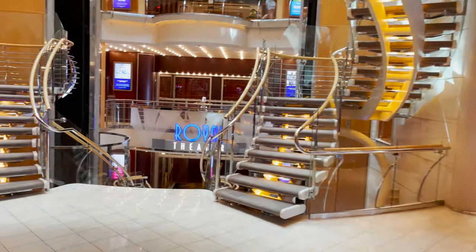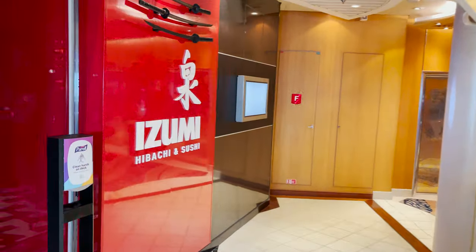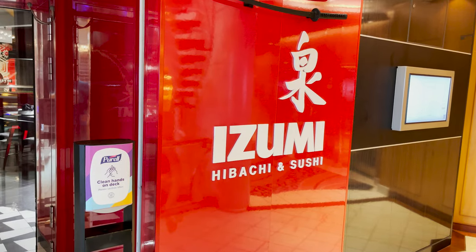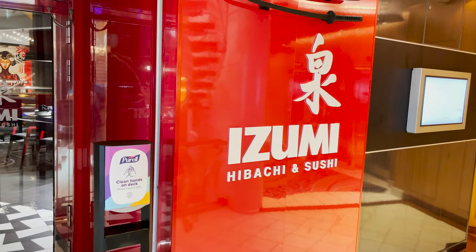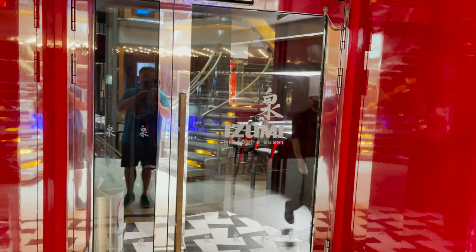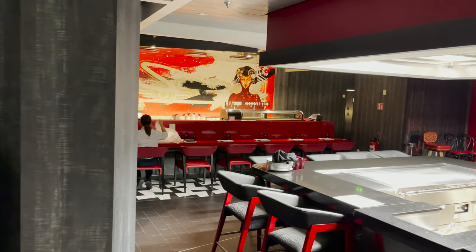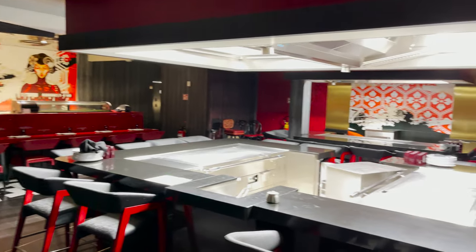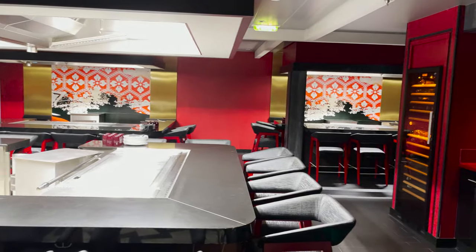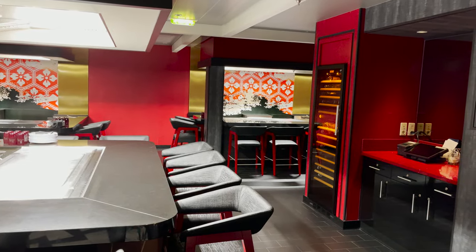Coming around the corner we find Izumi Hibachi and Sushi — both are specialty restaurants at an additional cost. Inside you'll see the sushi bar on the side and the hibachi tables centrally located. It's not a huge space but you can definitely come get your Japanese cuisine on — highly recommend it.